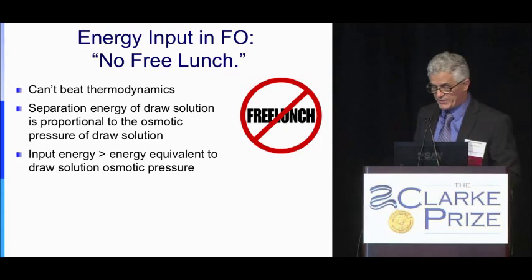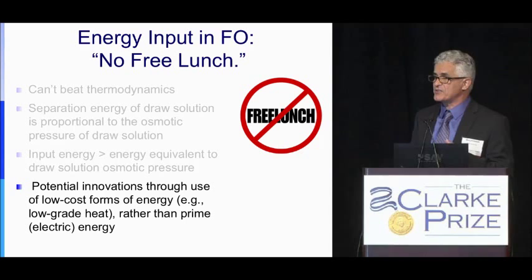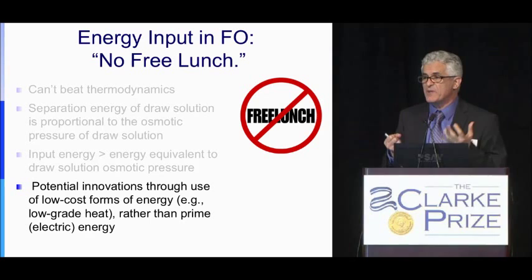There are some potential innovations where we use higher energy, but in the form of thermal energy — low-grade heat, for example. Although the absolute energy will be higher, if this energy comes essentially for free, it could be quite useful.